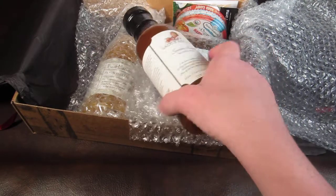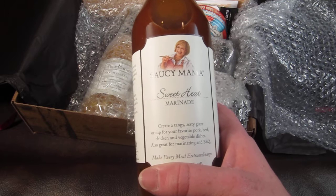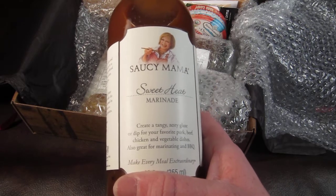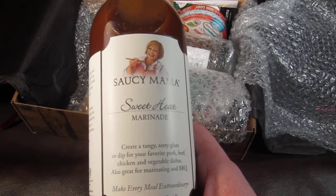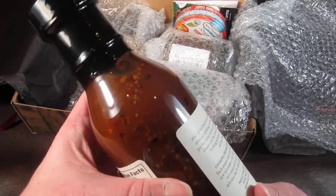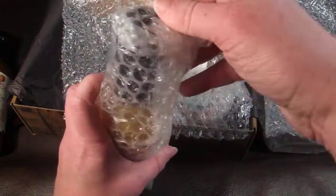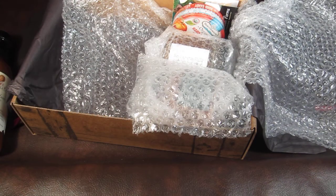The first item is called Saucy Mama Sweet Heat Marinade. It creates a tangy, zesty glaze or dip for your favorite pork, beef, chicken, and vegetable dishes. It's also great for marinating and barbecue. That sounds really good.